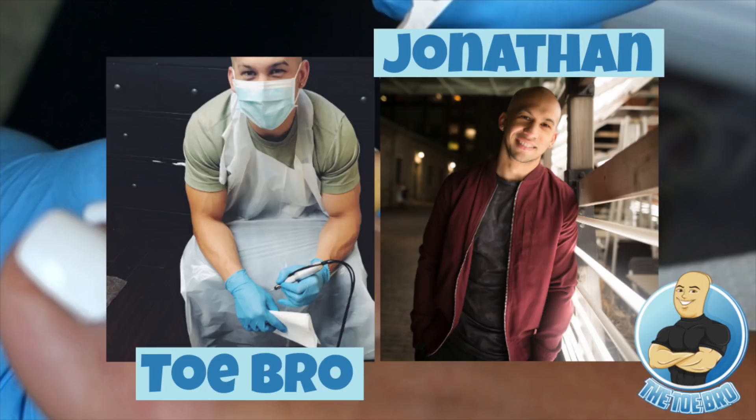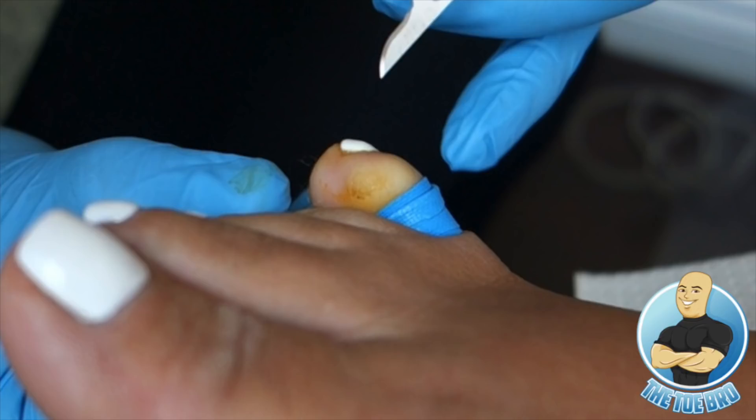What's up guys? How are my toes doing out there? This is Jonathan, aka The Toe Bro, and I am back for another video. It's been a long time since my last video, so I really apologize for that. It's been a pretty busy month — a little bit of traveling, some for business, some for pleasure — but I'm back and here to give you guys something new and exciting: another surgical procedure.